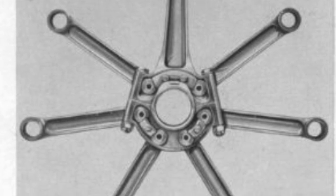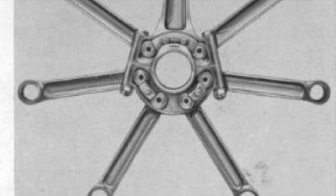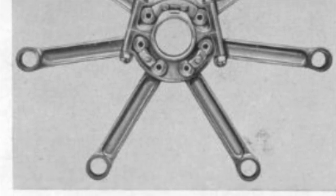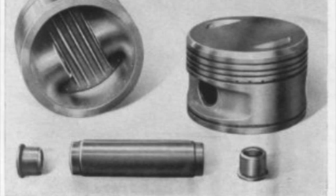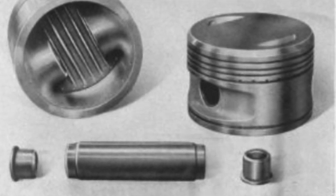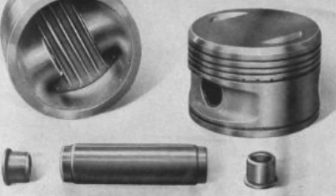This engine was also able to function even with petrol that was not very pure, as often happened in the flight line of the Regia Aeronautica. In fact, the deposits which thickened inside the cylinders due to these impurities were very small compared to those recorded in other engine models.